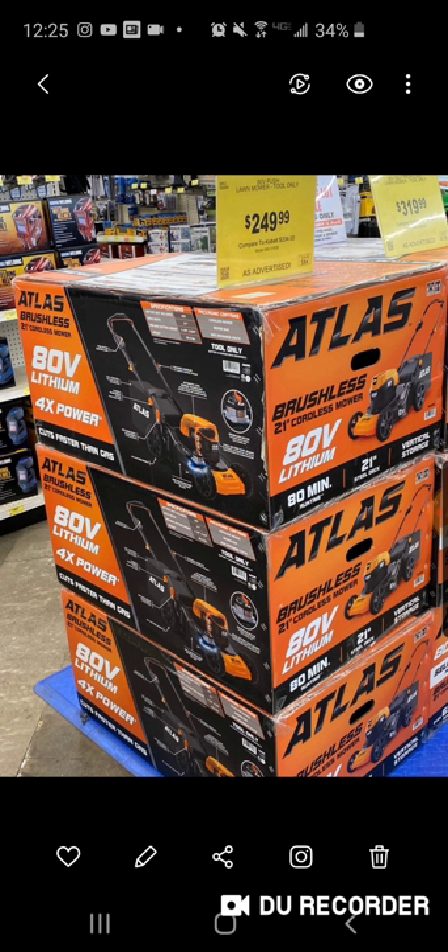At regular price, the Ryobi push mower is $299 and the self-propelled is $399. So this Atlas is going to be $50 cheaper on the push mower, and the self-propelled is about $80 cheaper than the Ryobi. Add in Ego — their push mower is $399 — so you're looking at a $150 difference between this Atlas and the Ego.